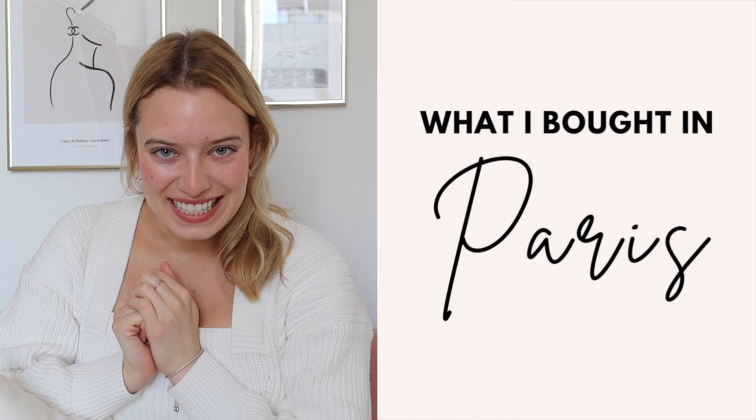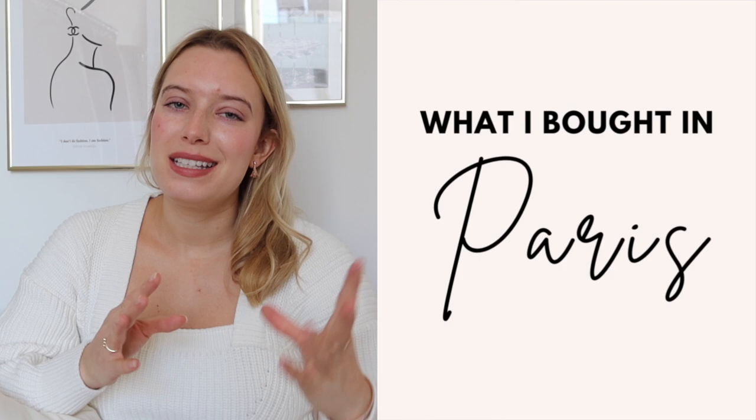Hello everyone! Welcome back to another YouTube video. We are back with the Thursday videos here in my apartment in New York. For today's video we are doing what I got in Paris, and I always look forward to these videos whenever I come back from a trip, especially Paris being the fashion capital of the world. I got so many cute things. The main categories are clothes, shoes, makeup, and skincare, so if you love those things you'll enjoy this video.